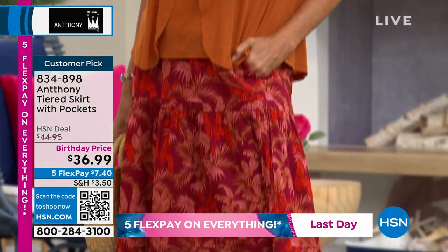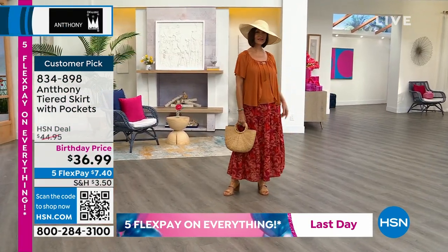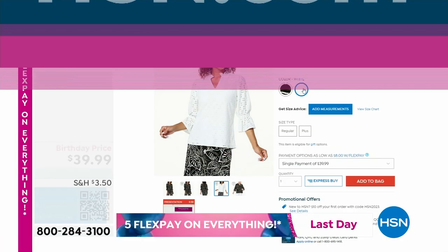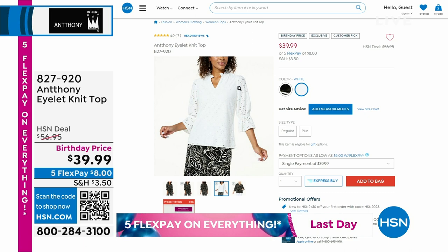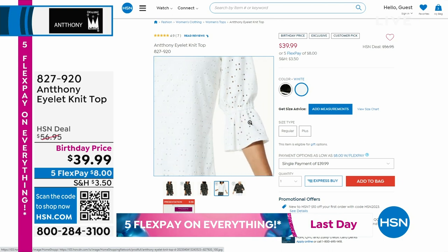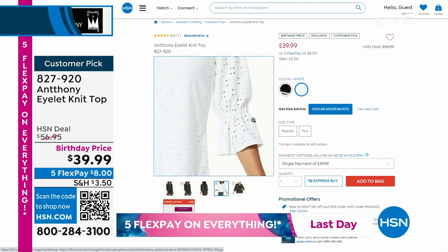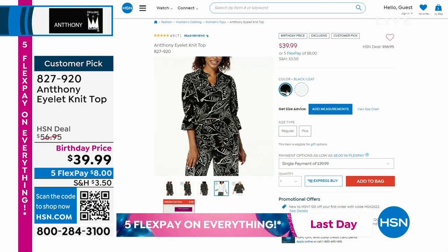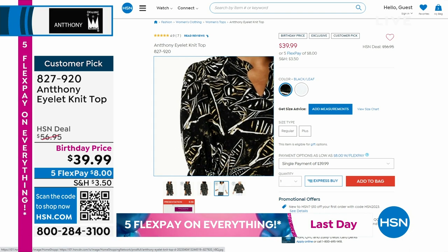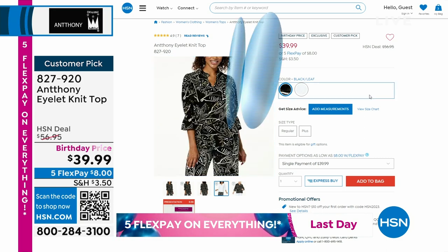Once you start wearing Anthony's fashions, you feel like the glamour girl he wants you to feel like. There's another top with eyelet in it scheduled a little later. Look at that close-up — I love that you can zoom in on the details. This is such a great top — isn't it pretty with the eyelet and crochet detailing? It comes in white and in a palmetto print leaf pattern. It's a customer pick at birthday price. Item 827-920. Let's talk about the two-piece top I'm wearing.